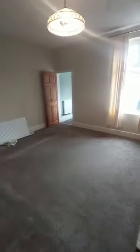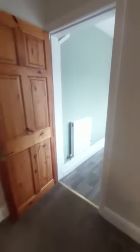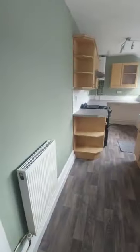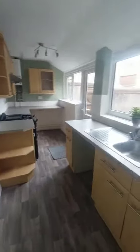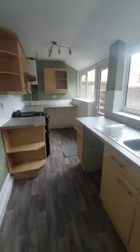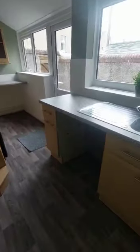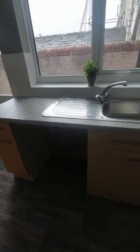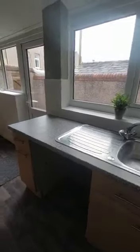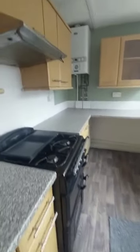There's an under-stairs storage cupboard. Through to the kitchen at the back of the property — a nice size kitchen with plenty of worktop and cupboard space. Lots of space for white goods as well, and it does come with the gas hob and oven.